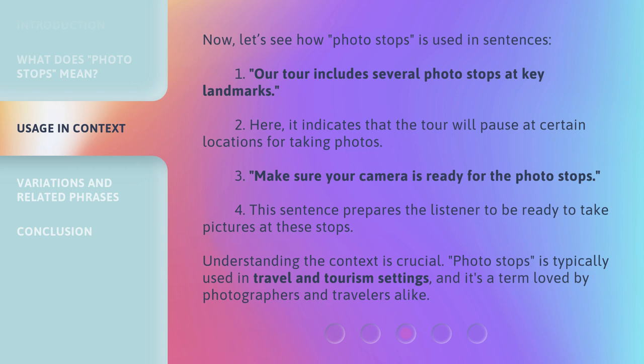'Make sure your camera is ready for the Photo Stops.' This sentence prepares the listener to be ready to take pictures at these stops. The phrase Photo Stops is typically used in travel and tourism settings, and it's a term loved by photographers and travelers alike.